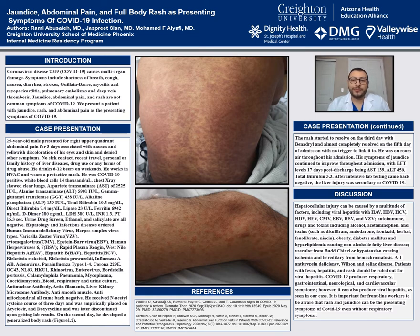While in the ED, patient received N-acetylcysteine course for three days, as well as empiric acyclovir and doxycycline, which was later discontinued upon receiving negative lab results.